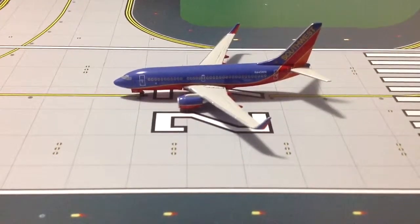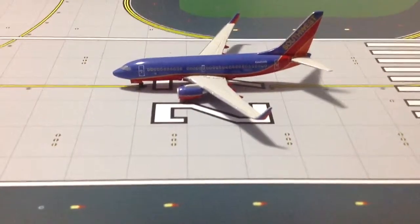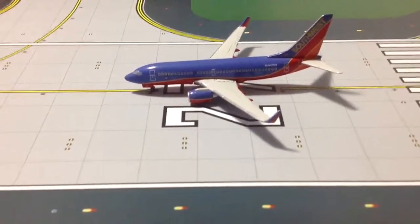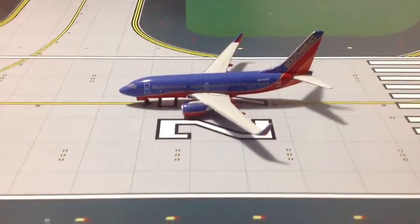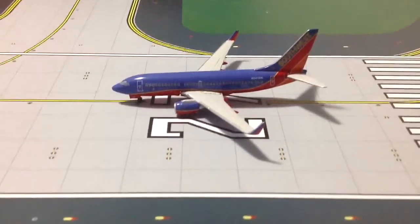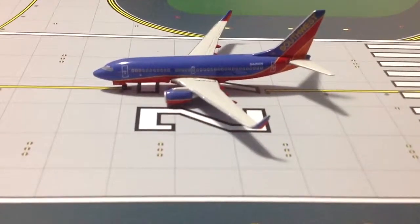Hey guys, it's AAFlyer777 here, making my final review of the day. What a great way to end it, with my brand new Southwest 737-700 with winglets. I got all these models from the same guy on eBay — this one actually came in like a week ago, but he mentioned having some regional jets, so I figured, why not wait and unveil them all together.